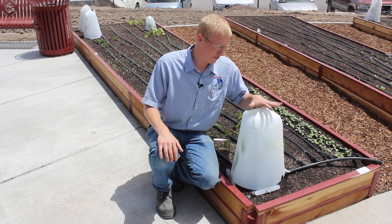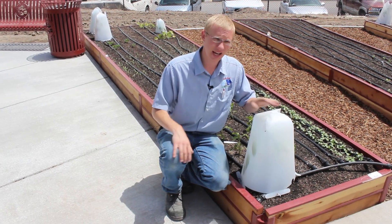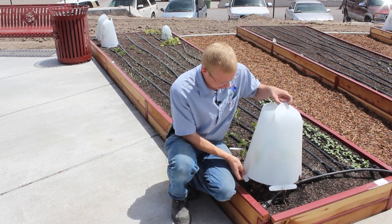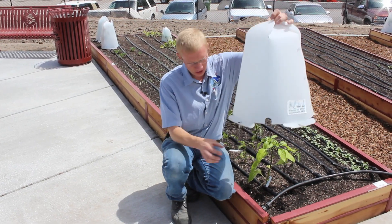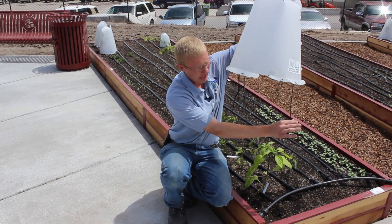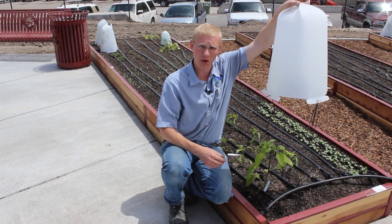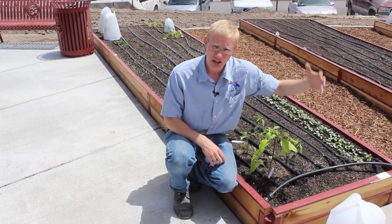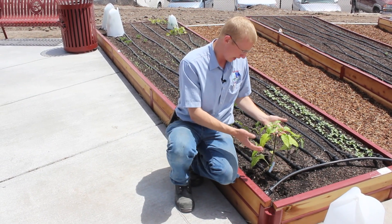Here we have a pepper plant planted the same day, same size, from the same stock. And you can see we used the Grow It Now miniature greenhouse for the whole thing. Look at the length of these stakes that we had to use to keep that from blowing away. We had wind gusts up to 27 miles an hour that just whipped right through here.